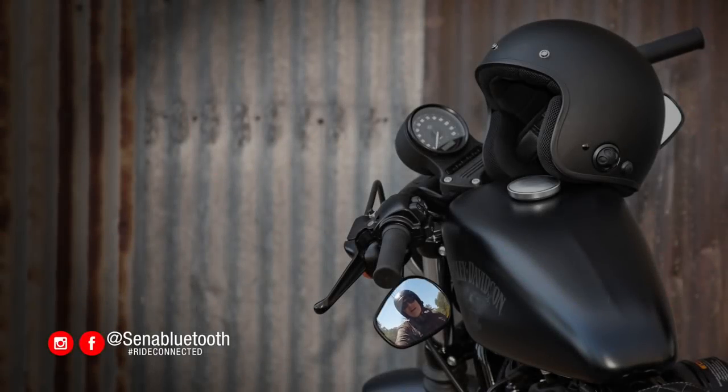This was shot on an Iron 883 without a windshield in front of me and no accessories covering this integrated mic. Audio will vary based on other accessories that you put on it, such as wind screens. A lot of the settings can also be configured on the device or with the Senna Utility App.